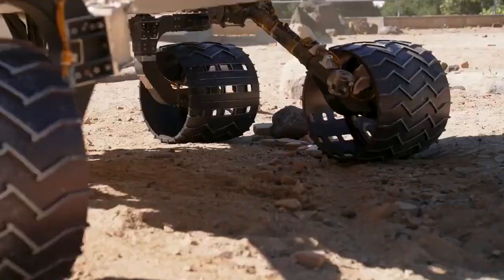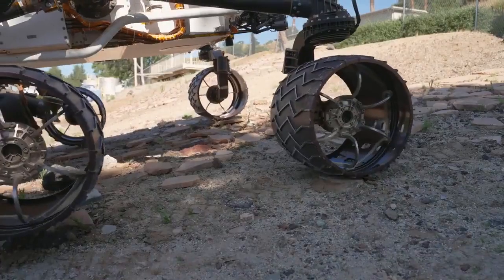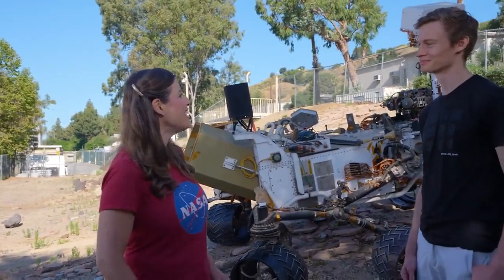Here in the Mars yard, test rovers try out terrain that the actual rovers on the red planet have to deal with. Curiosity has been facing a particularly challenging last couple of months, and here to tell us all about that is rover driver Dane Sholin.